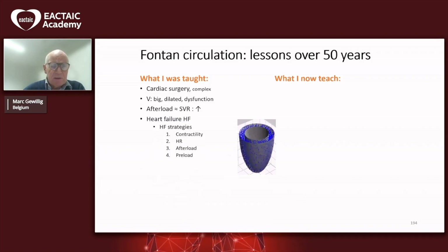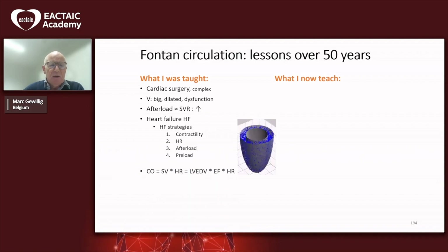Very frequently the clinician is confronted with a picture of heart failure, which means congestion and low output. Because we speak about heart failure, we release our heart failure strategies — you know the four prime handles of dealing with that. You are all acquainted with the formula of cardiac output, which is stroke volume times heart rate.